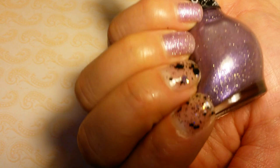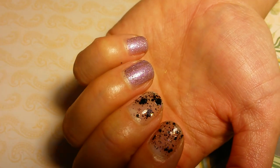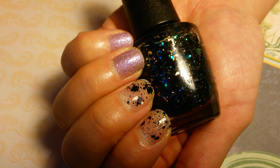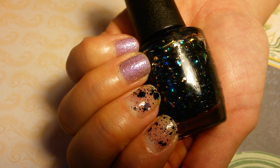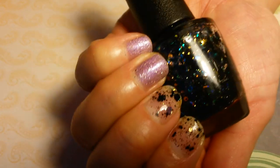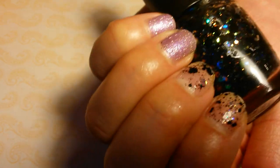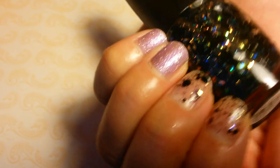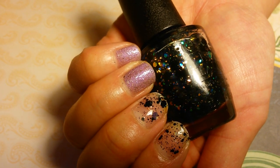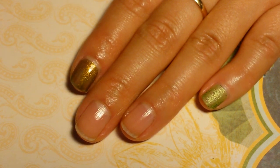Here are two coats each of Nicole by OPI Eye Lilac Gumdrop — a purple-lilac with silver and gold shimmers and flakes — and OPI Comet in the Sky. Once again, sorry for the background noise; it's football Sunday. I really like Comet in the Sky — the iridescent color doesn't pop on its own, but over a dark color it does pop, just like it looks in the bottle.